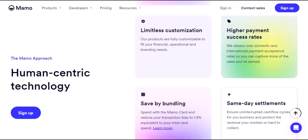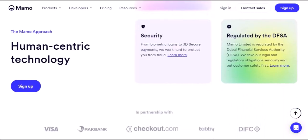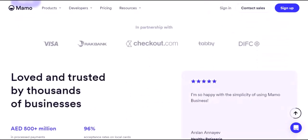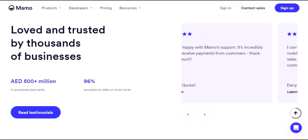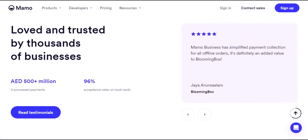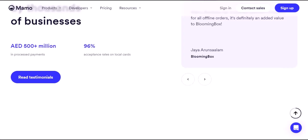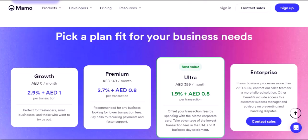So why choose MamoPay over other financial solutions? Here are some compelling reasons. Convenience and speed — forget the wait times and complexities of traditional banking. MamoPay offers instant transactions and a user-friendly experience. Cost-effectiveness — MamoPay boasts competitive fees, potentially saving you money compared to other payment processors and expense management tools. Security and transparency — transactions are clear and easy to track. And as an all-in-one solution, MamoPay eliminates the need for multiple apps and software — a one-stop shop for all your financial needs, both personal and professional.